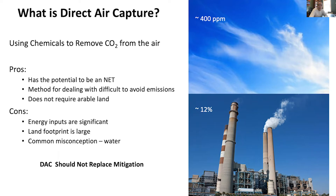The cons are significant. The energy inputs are very high, due to CO2 concentrations in the atmosphere being 100 to 300 times more dilute than from a power plant or point source. The land footprint is still pretty significant and depends on what type of energy you couple to it. There's also a common misconception about water needs — there are multiple technologies for direct air capture. One does require water, but another is actually a net producer of water, so not all have water requirements.